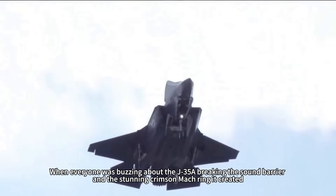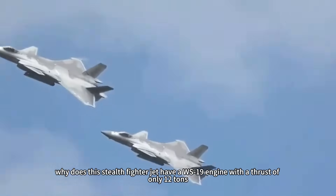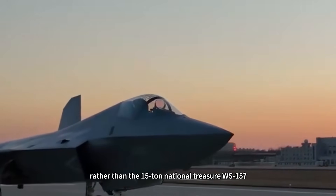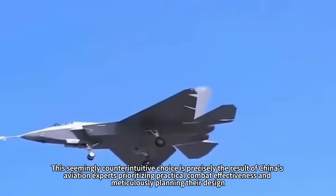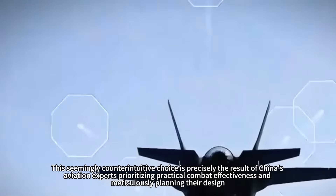When everyone was buzzing about the J-35A breaking the sound barrier and the stunning crimson mock ring it created, did anyone ever wonder why this stealth fighter jet has a WS-19 engine with a thrust of only 12 tons, rather than the 15-ton national treasure WS-15? This seemingly counterintuitive choice is precisely the result of China's aviation experts prioritizing practical combat effectiveness and meticulously planning their design.